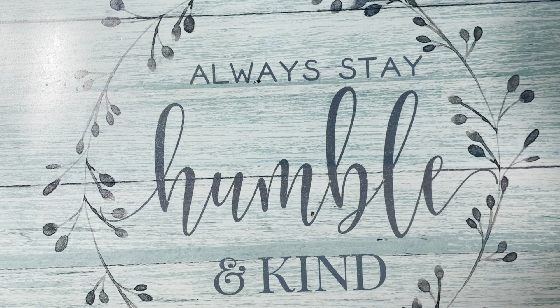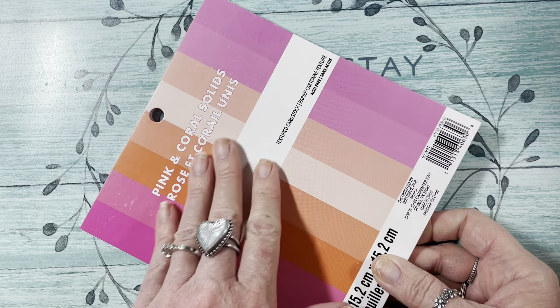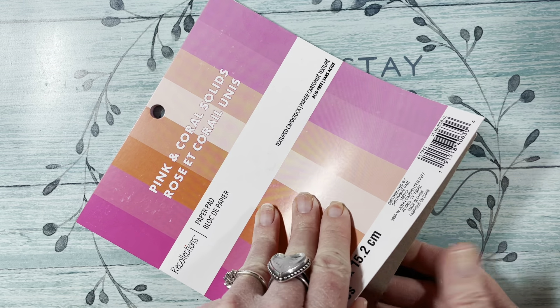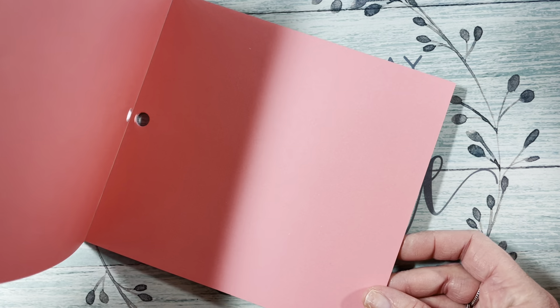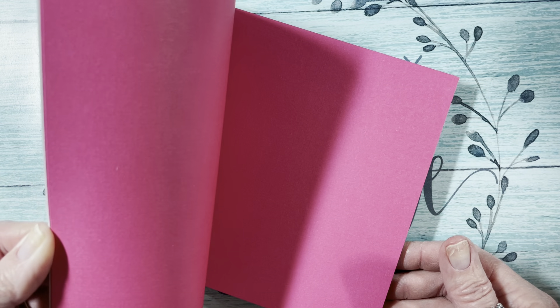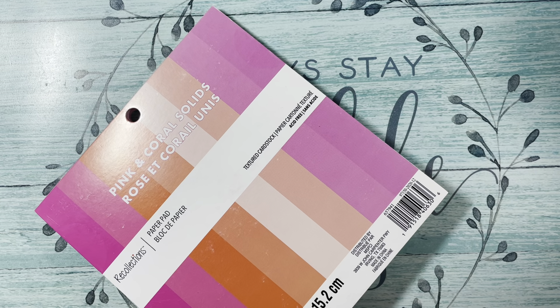I found a paper pad on clearance for $3.59 — it says Pink and Coral Solids, but I really think it's more all pink. The coral really isn't too coral-y, it's more of a pink — a light pink. Very pretty. And you get 24 sheets in there.